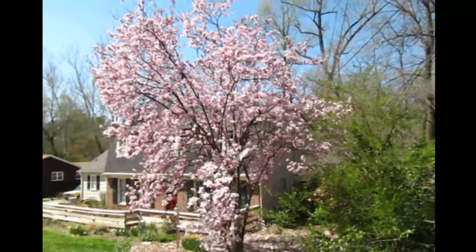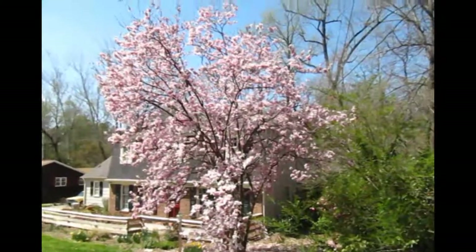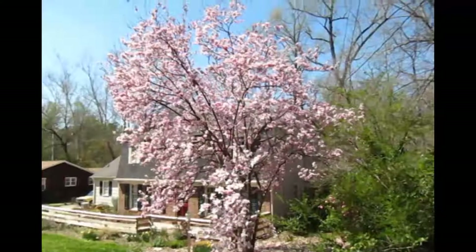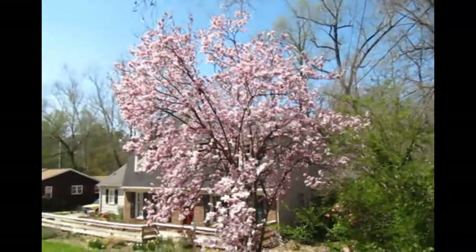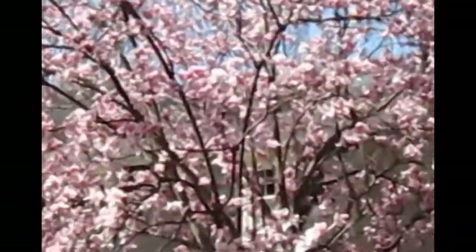We're near the Eastgate Park and this is a tulip tree, also known as a saucer magnolia. This is one of the biggest specimens I've ever seen — beautiful, beautiful specimen. Just zoom in a little bit. Here's a close-up of the blossoms.